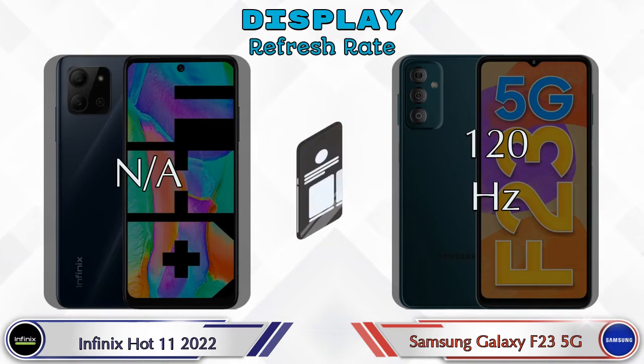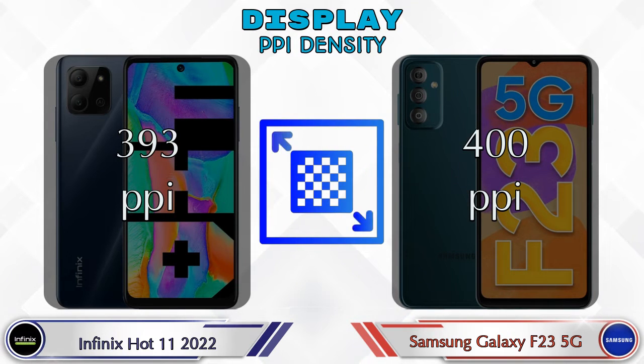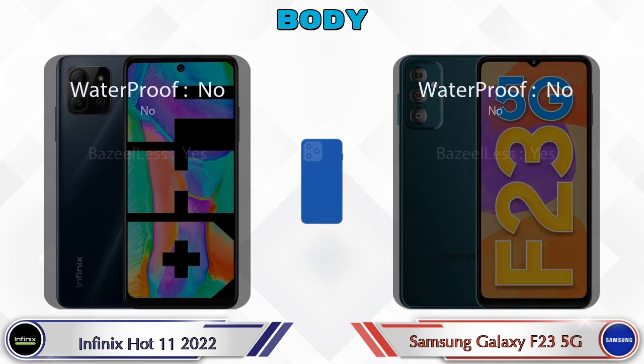Refresh rate: in Hot 11 2022 it's N/A and in Galaxy F23 5G it's 120Hz. Talking about PPI density, Hot 11 2022 has 393 pixels per inch and Galaxy F23 5G has 400 pixels per inch. Let's see the complete details about the body of both phones.